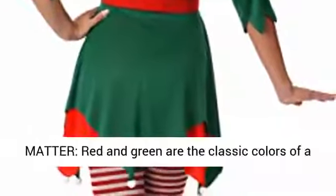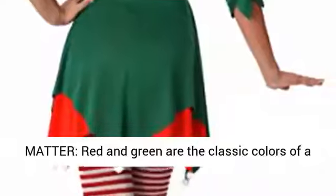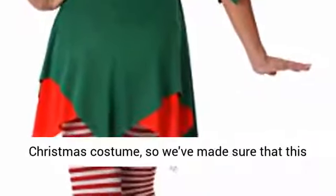Details that matter: red and green are the classic colors of a Christmas costume, so we've made sure that this elf dress matches the color scheme and is extra festive with a pompom skirt.